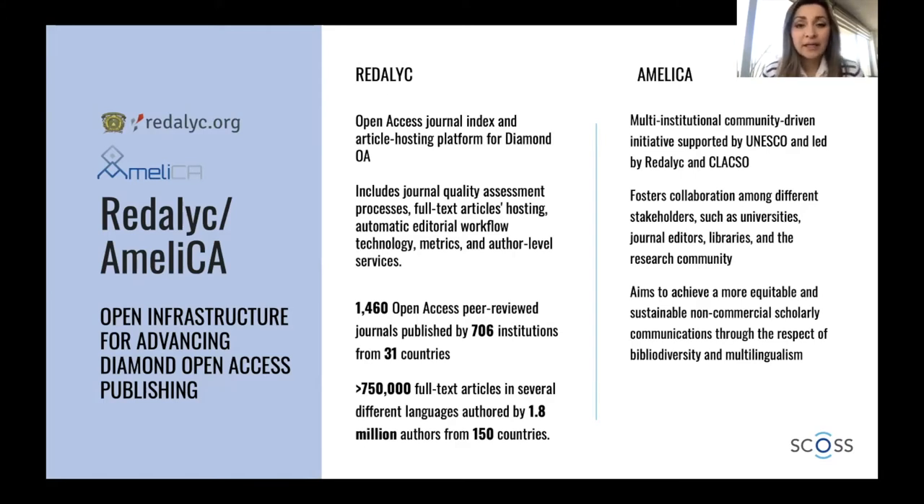In the case of Amelica, it is an association that started much more recently than Redalyc. Redalyc started in 2002 and Amelica started in 2018. It is an association of different universities and institutions to coordinate efforts to support non-commercial scholarly communications in terms of different services.